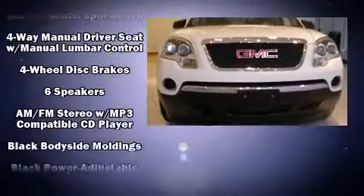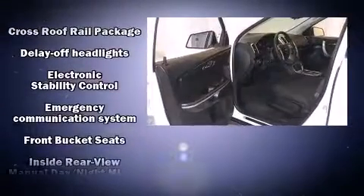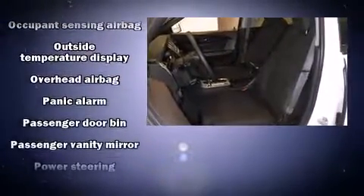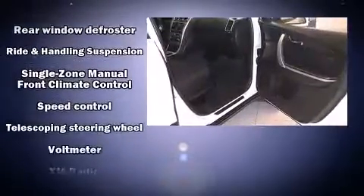Safety equipment has been integrated throughout, including dual front impact airbags with occupant sensing, head curtain airbags, traction control, brake assist, a panic alarm, OnStar, and four-wheel disc brakes with ABS.